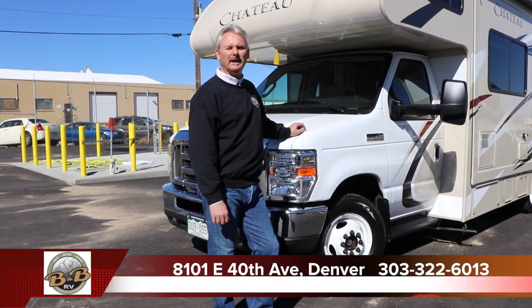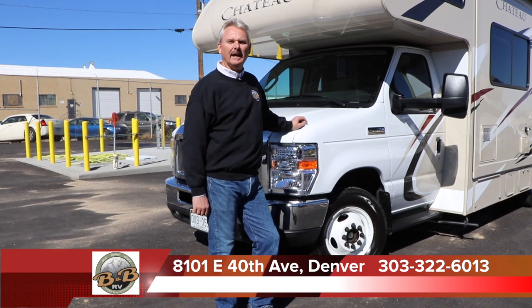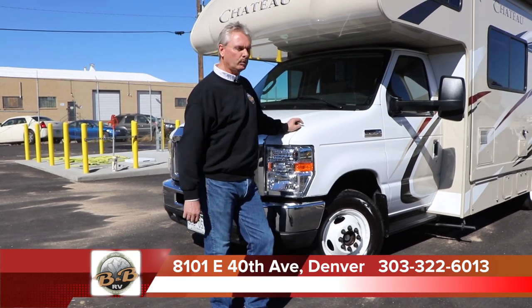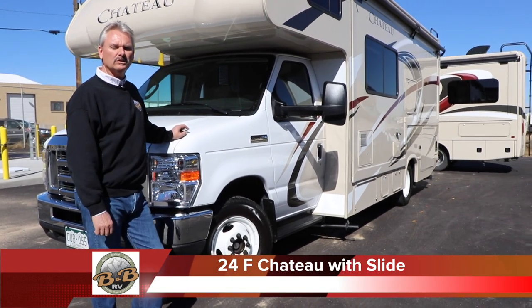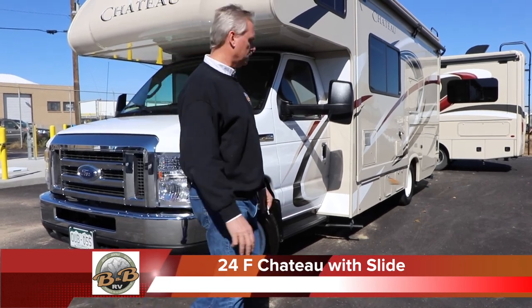Welcome to B&B RV. We're at 8101 East 40th Avenue in Denver and our phone number is 303-322-6013. We're going to walk around the 24F in our rental fleet today. It's a 24-footer with a full wall slide. We'll walk around the outside here and show you all the features.